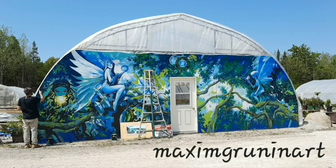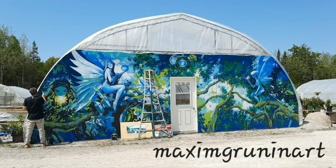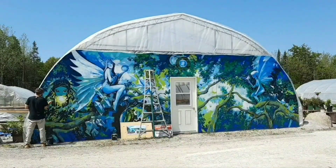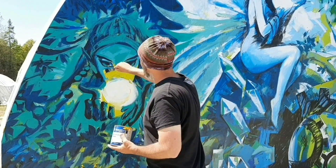Beautiful, peaceful, safe Canada. Wow, what a warm — actually a really hot day today. Very sunny.